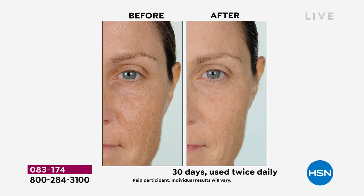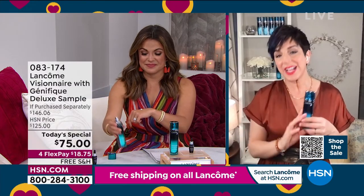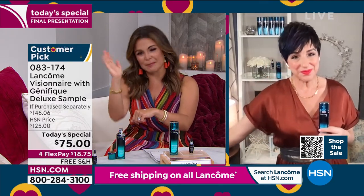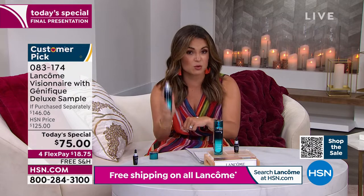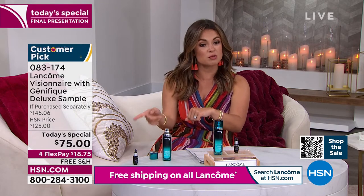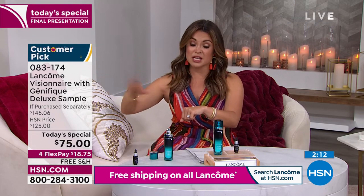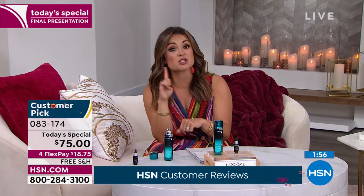This is the last hour of our Today Special today — and in fact, this is the last Visionaire Today Special we have planned ever. As your shopping concierge, I want to fill you in on that. If you use this religiously and already love it, you may want to secure auto-ship when you check out. Not only do you secure this price — it's $50 off a $125 value — but you also secure your shipments for the next year. You can customize how often you receive it, pause it, cancel it, or send it to another address.